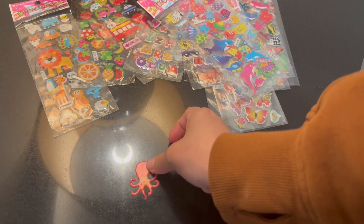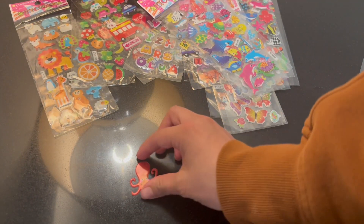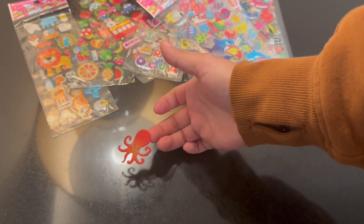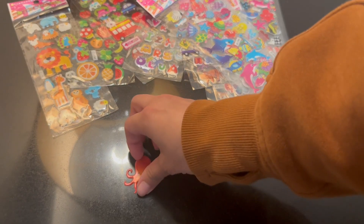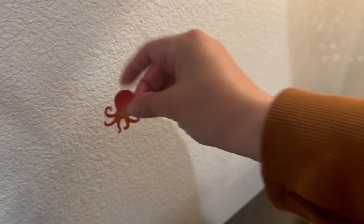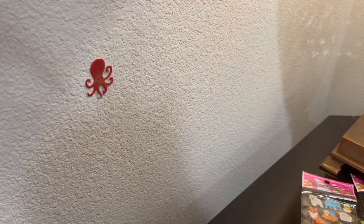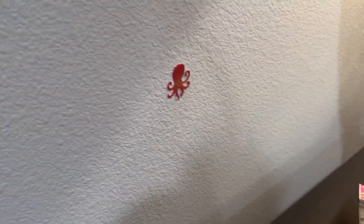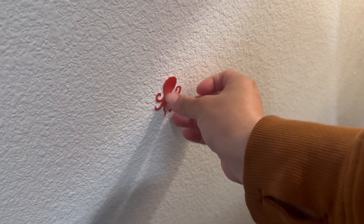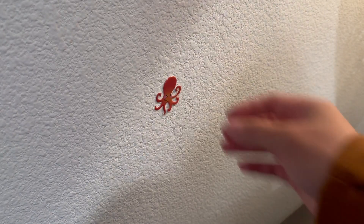Here's the octopus right here. I can take it off — because it's puffy, it's easy for my little one to take off. And then let's stick it on the wall right here. I like these because it's fine for him to put them on the wall, and then I come back later and take it off, and my wall's fine. Really fun.